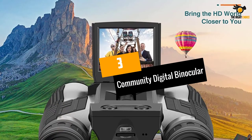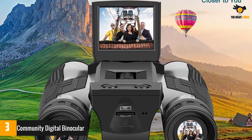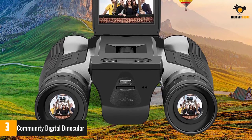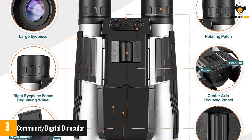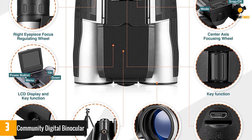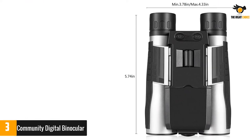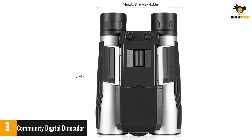Number 3: Community Digital Binocular. The Community has constructed a resilient product with very competent features. It provides a 2-inch LCD screen, a digital 5MP camera that captures pictures at 1280x1080 resolution, records videos, and has 16GB of storage. The binocular camera also provides a 12x zoom magnification.